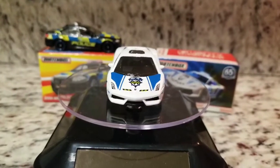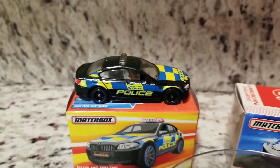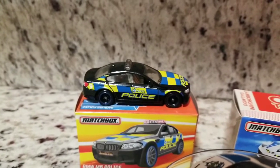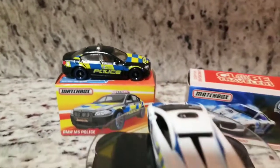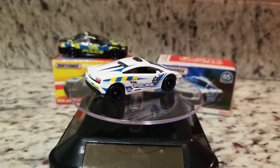Let me give you guys another shot of that M5 real quick — it's a pretty sweet casting too. But like I said, it's one of my previous Showcase Sunday videos, so the star of the show is right here.